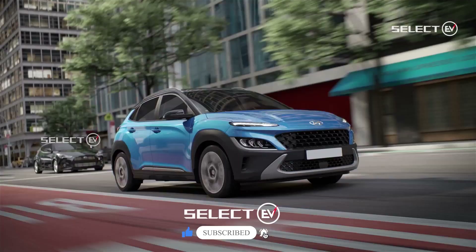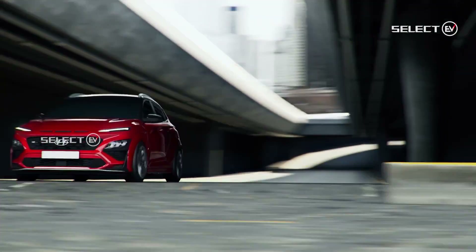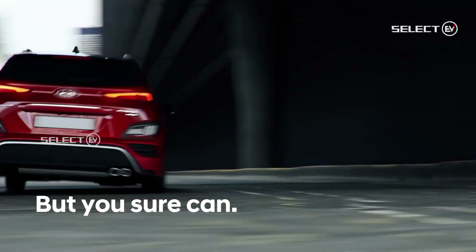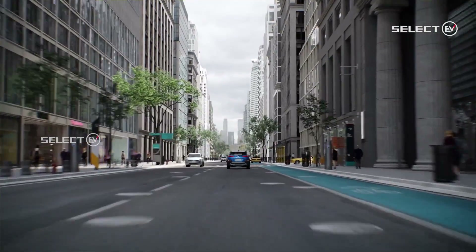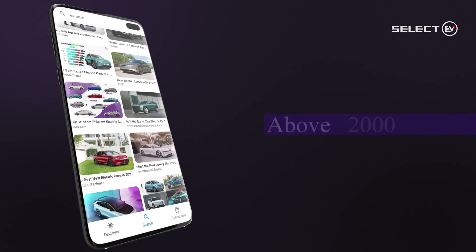The front gets a full-width LED light strip for all models with the headlamp incorporated lower down. Hyundai has also updated the cabin of the new Kona. It gets a single panel under which the instrument display and the infotainment display, both 12.3 inches, have been integrated. Being derived from EV architecture, the interior boasts a clean open space with little to no buttons.